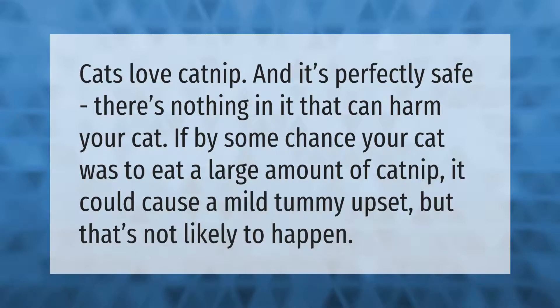Cats love catnip and it's perfectly safe — there's nothing in it that can harm your cat. If by some chance your cat was to eat a large amount of catnip, it could cause a mild tummy upset, but that's not likely to happen.